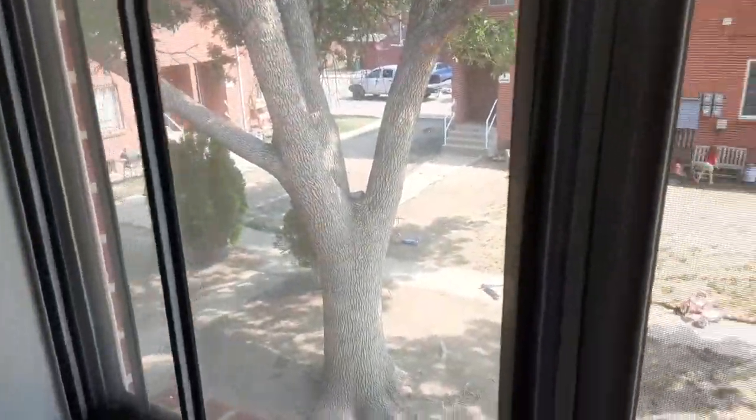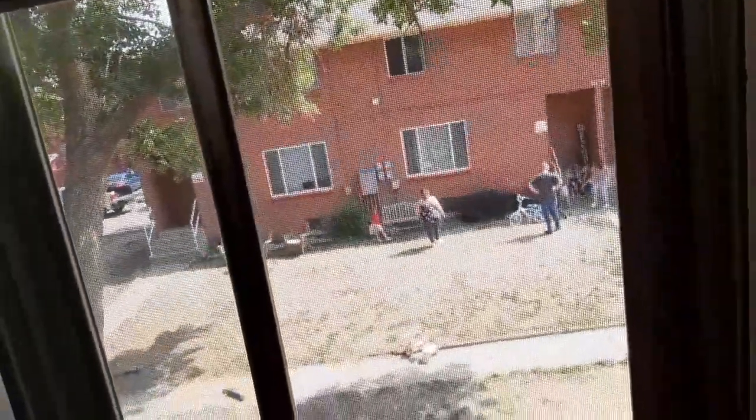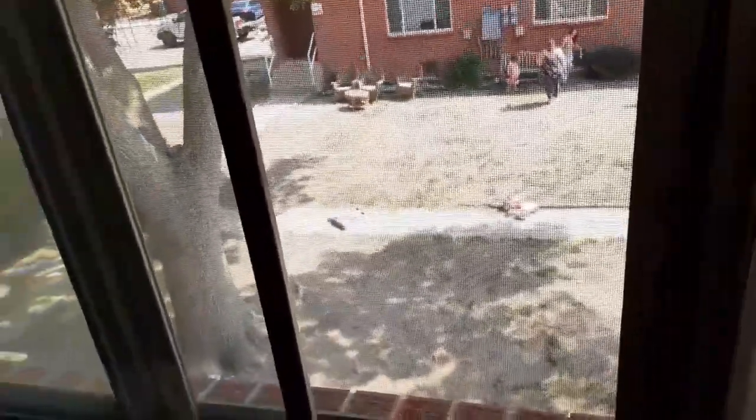Looking out the window, this is what the front of the houses look like — not much to really look at. They call these complexes the ghetto and I can see why, because the people treat it like the ghetto. There are babies running around outside in nothing but a diaper, and they never pick up after their dogs so it just smells like poop.